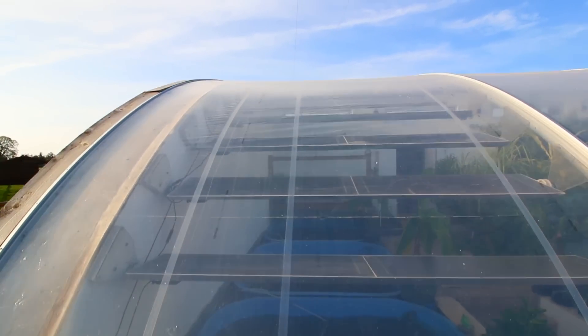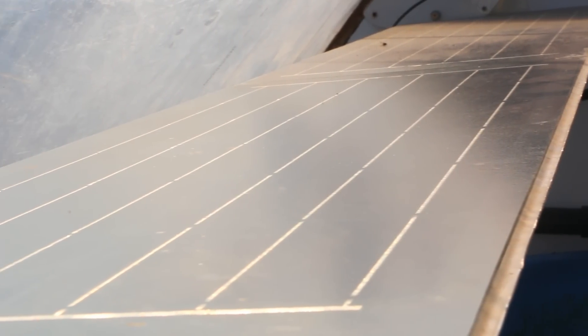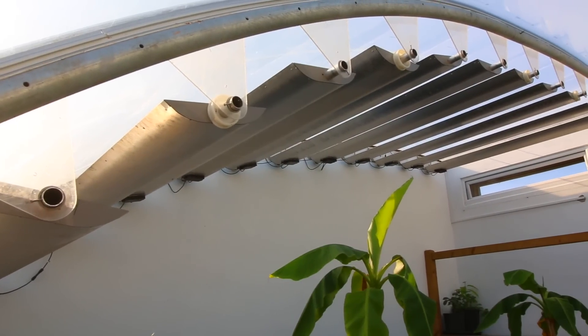These solar panels — we're calling them multifunctional photovoltaics. We're trying to combine the use of shading, which we need in the summer when greenhouses get hot, with producing energy. So we're combining a requirement within the greenhouse with an energy system that can potentially contribute to running the pumps and air pumps and things like that. We're just starting to get them connected and get a better handle on how much energy we're using.